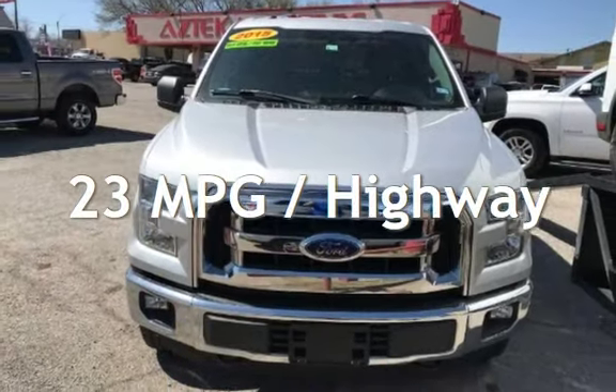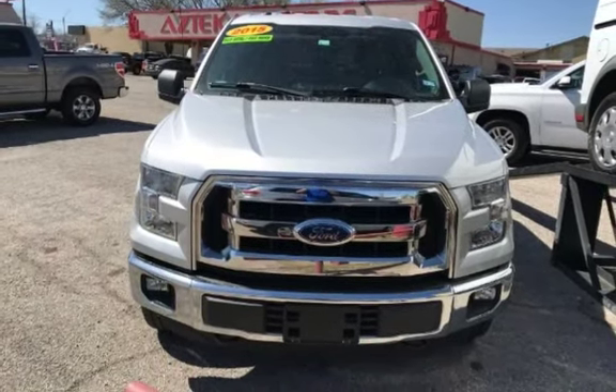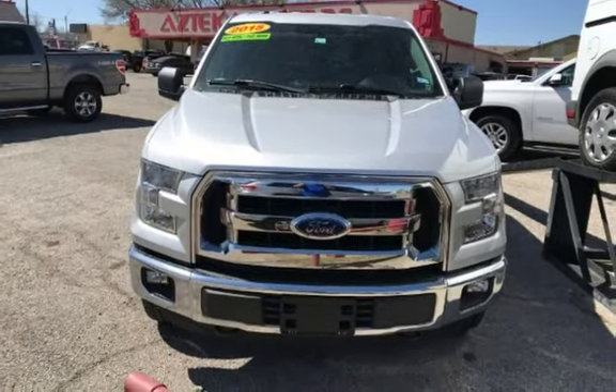Azteca Tulsa, Oklahoma — Best Used Cars, home of the Buy Here! Presenting a pre-owned 2015 Ford F-150 XL. This Ford has less than 120,000 miles on the odometer.